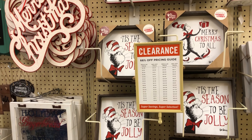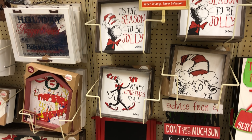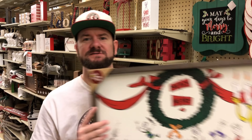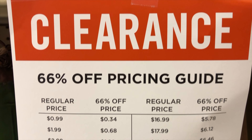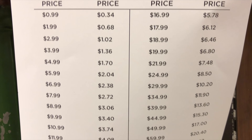One thing they have here is a lot of Dr. Seuss signs. Dr. Seuss is always cool so I got it. I'm getting this one because I think it's pretty cool and we'll hang this up. This one was $39.99 and now it's $13.60, so 66% off. I think this is a really cool sign so I'm excited to have this one.